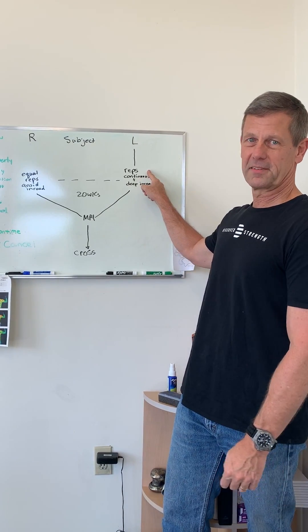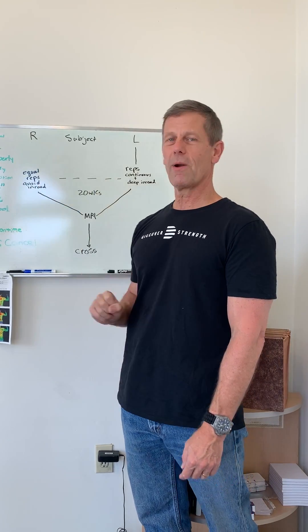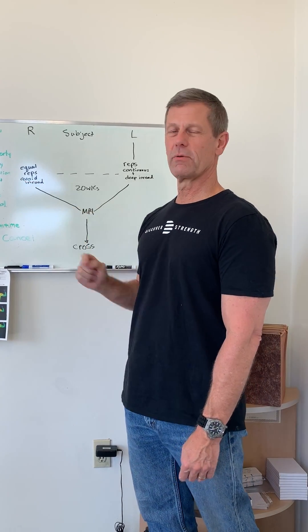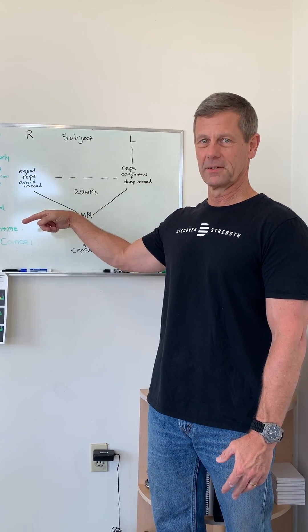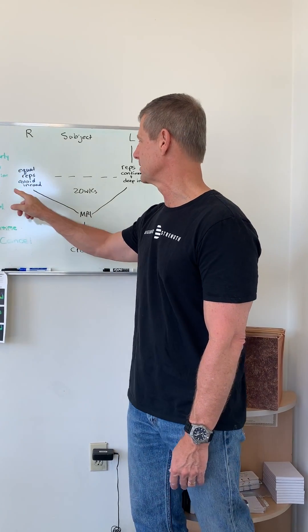Get those total number of reps — let's say you made six reps. Take that over to the right side of the body. Do six reps, same form, except you're going to avoid En-ROAD. We're going to take two minutes' rest between each repetition so as to avoid En-ROAD to the greatest degree possible on the right side.